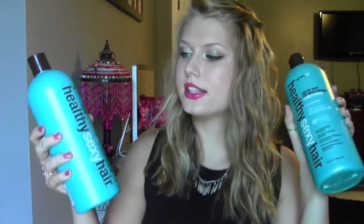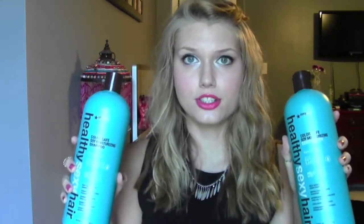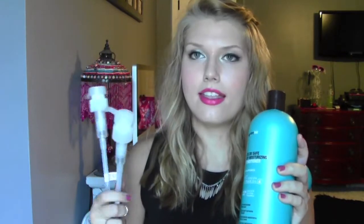I took these out of the Ulta bag because it was weighing everything else down. First up is the Color Safe Soy Moisturizing from Healthy Sexy Hair - it contains soy, cocoa, and argan oil. There was a sale at Ulta where these were 13 dollars, and when you bought a liter you got a pump. I got two little pumps, and once the bottle runs out you can just put the pump on a new shampoo bottle, which is awesome.